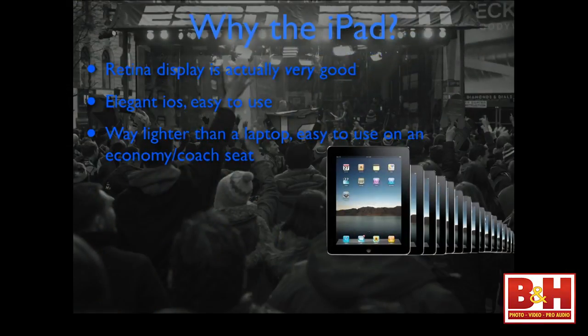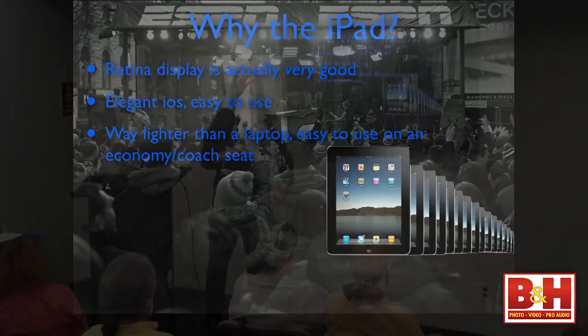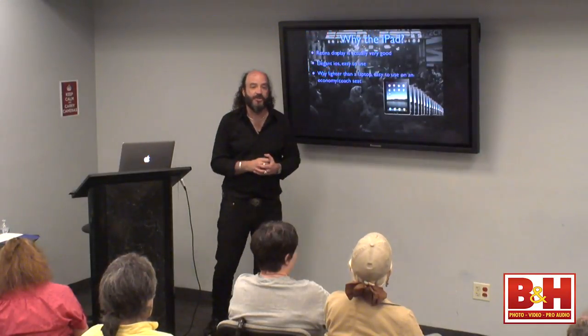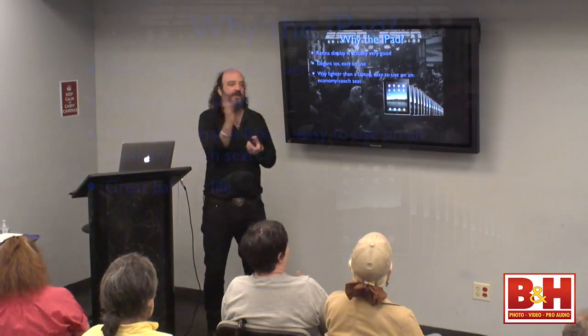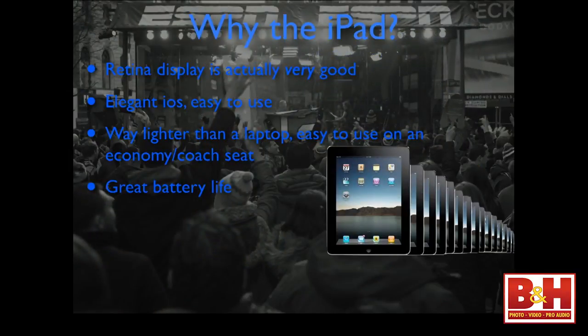For travel photography, the iPad is way lighter than a laptop. It's also easy to use — how many of you have tried to open a laptop when flying coach? The battery life on the iPad rocks. It does last for hours and hours — much longer than a laptop will, which is great.